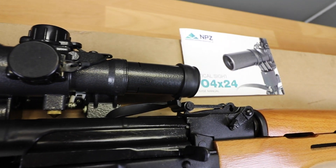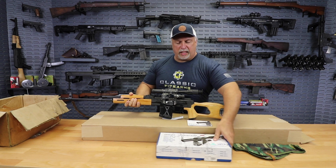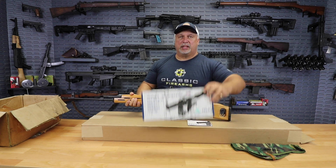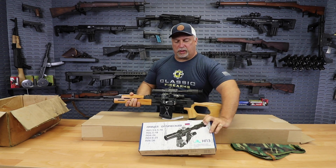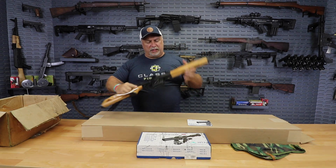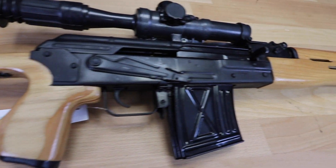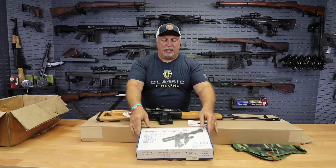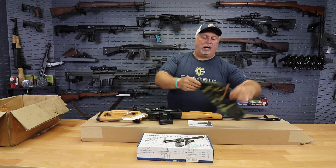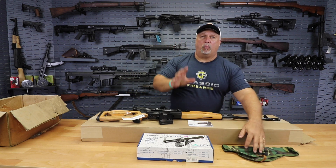It is a 4x24 scope. You can see the manual that comes with it, and actually inside the box, the scope comes in its own box with all the instructions and so forth. What you would get is the rifle, one 10-round mag, and the scope — new in the box with its warranty cards. It also has a scope cover that comes with it, all at one great price.